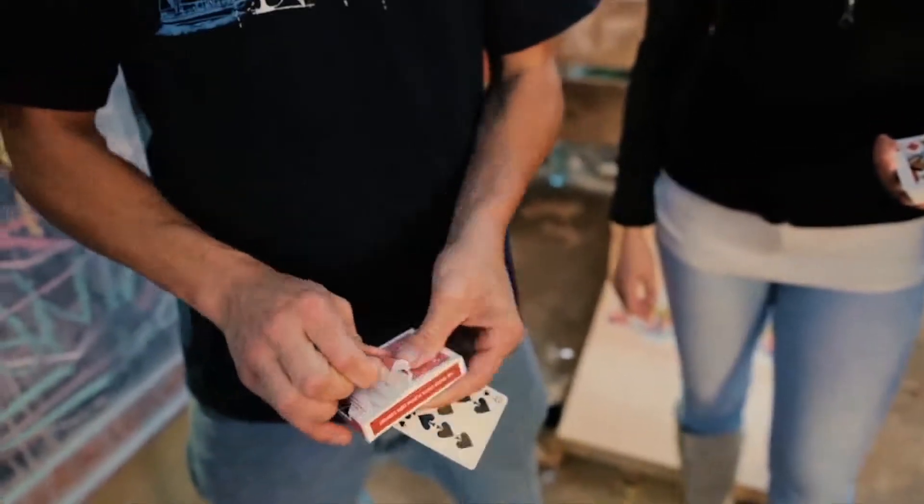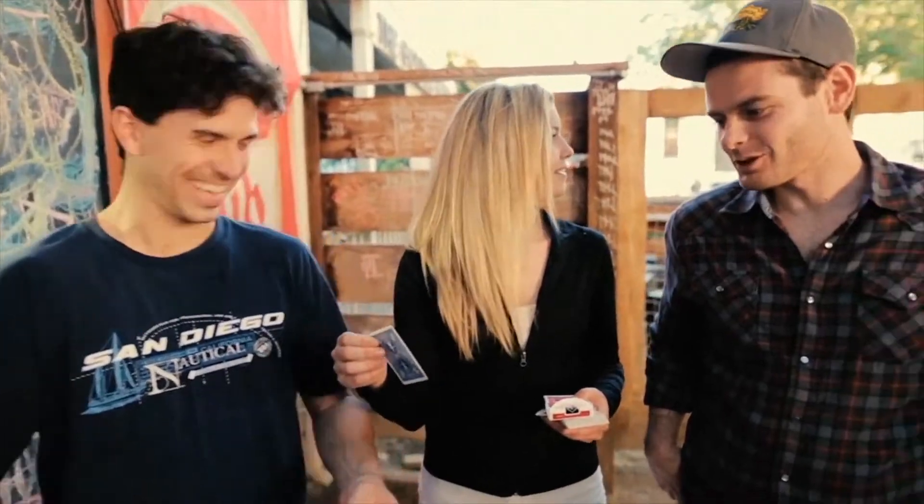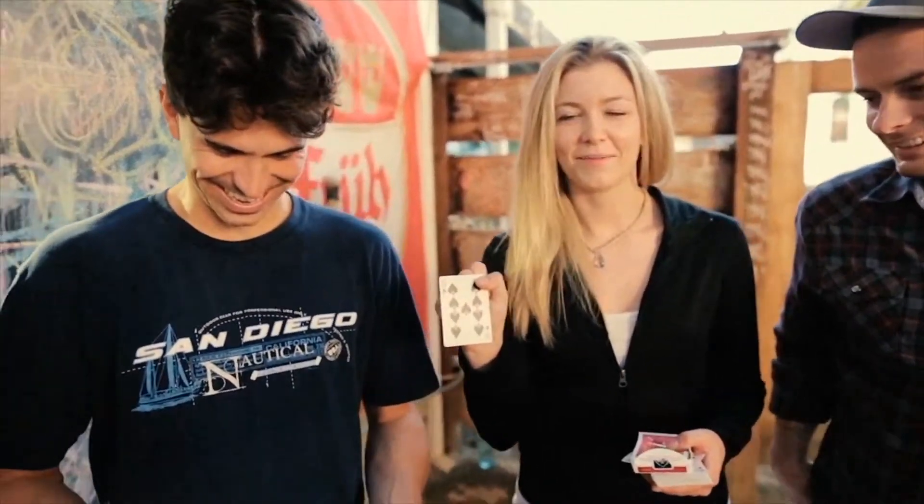Go ahead and open the deck, rip it up. I made the card go from her hand into my box of sealed cards. Take the red pill.